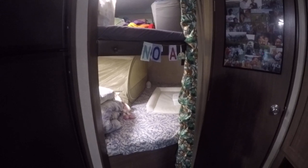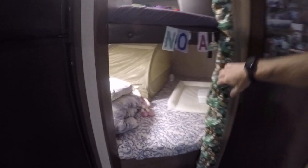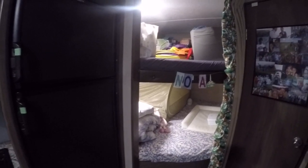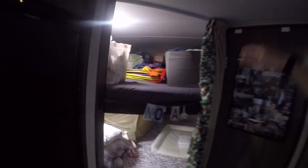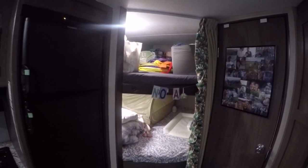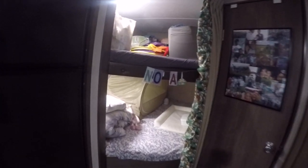Here we've got two double bunk beds — they're really spacious. You could genuinely fit four people in there if required. There is a window up the back. We're actually using the top bunk for some extra storage for our little one, who's sleeping in here.